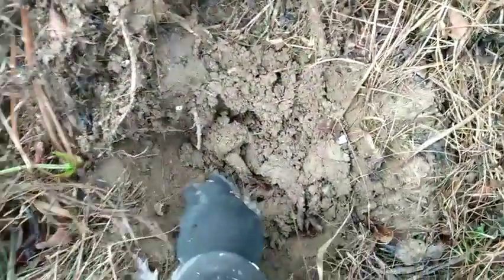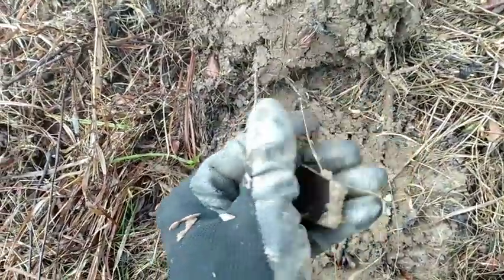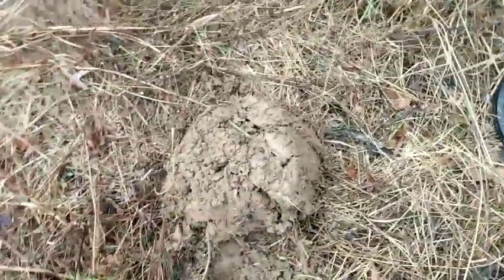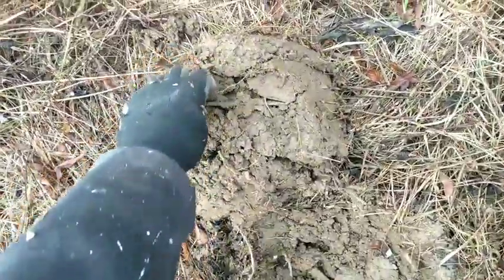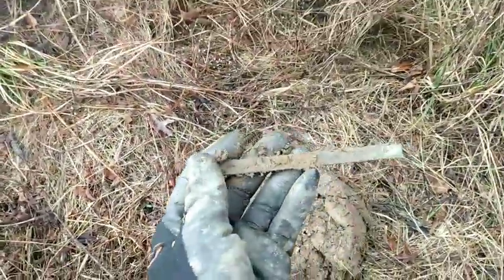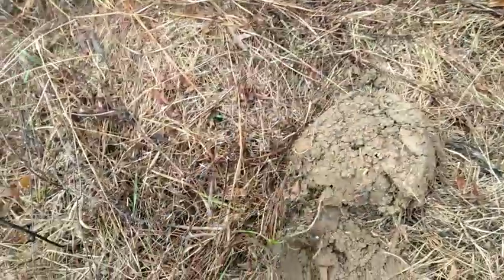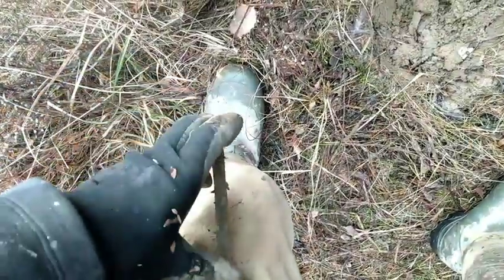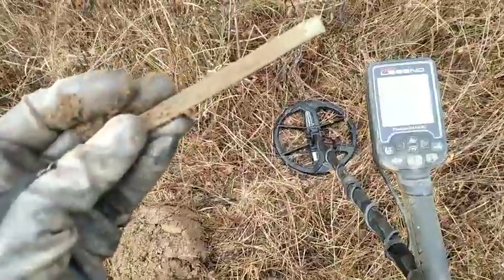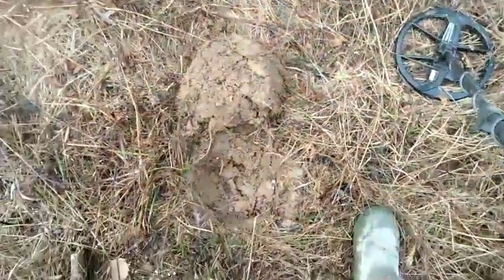All right guys, I got it out of the hole. You can see there's more — wow, that's actually a lot older. That's some old glazed pottery, it's crockery there. But my target is something long. Any thoughts? Long copper bar? It's sounding good, that's for sure.